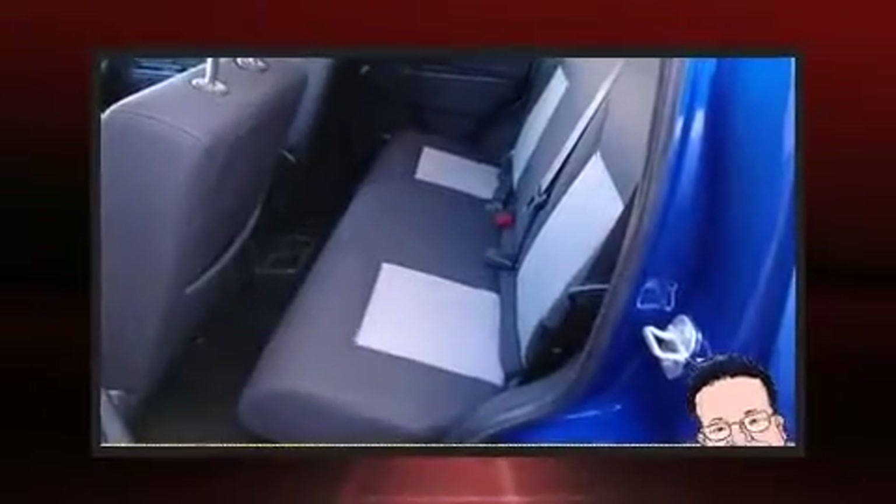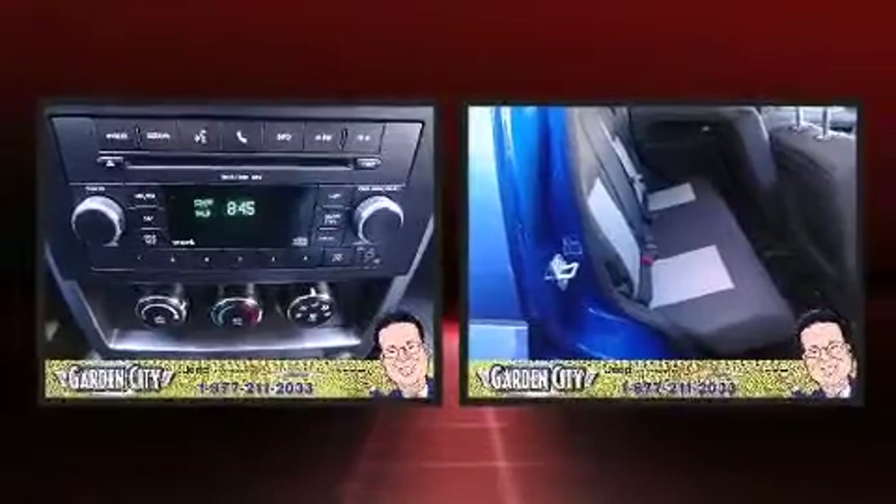Jeep prioritized practicality, efficiency, and style by including delay off headlights, front and rear reading lights, one-touch window functionality, power door mirrors and heated door mirrors, and power windows.